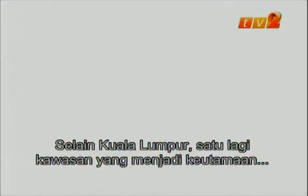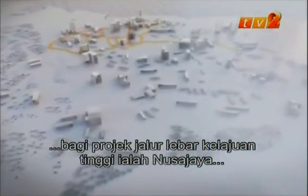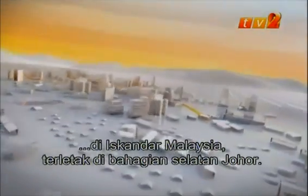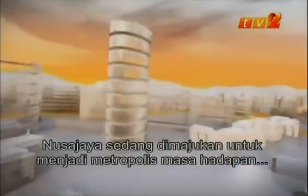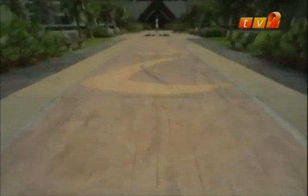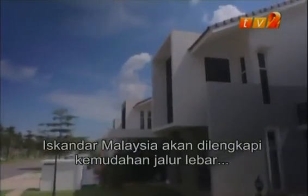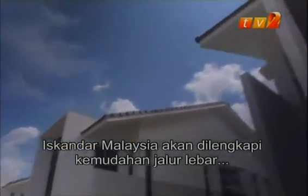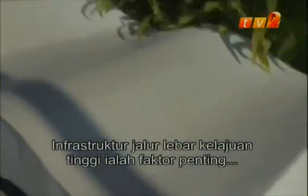Besides Kuala Lumpur, another area that is a priority for the high-speed broadband rollout is Nusa Jaya in Iskanda Malaysia, located in southern Johor. It is being developed as a world-class metropolis of the future, equipped with first-class facilities. Iskanda Malaysia will come complete with high-speed broadband facilities for its smart homes and businesses.